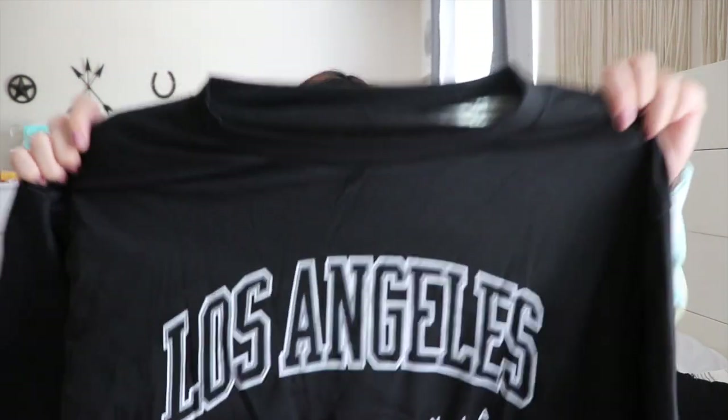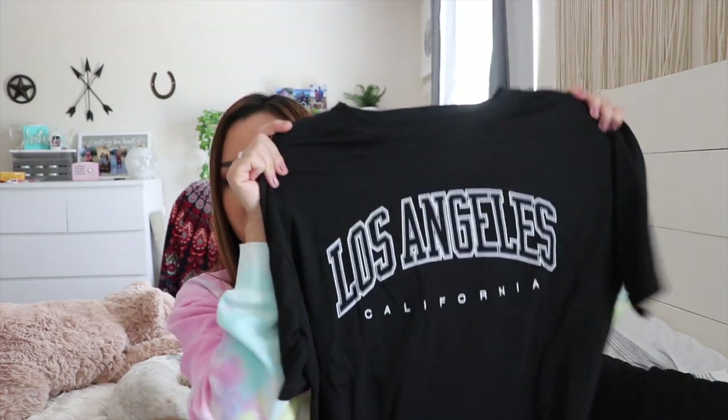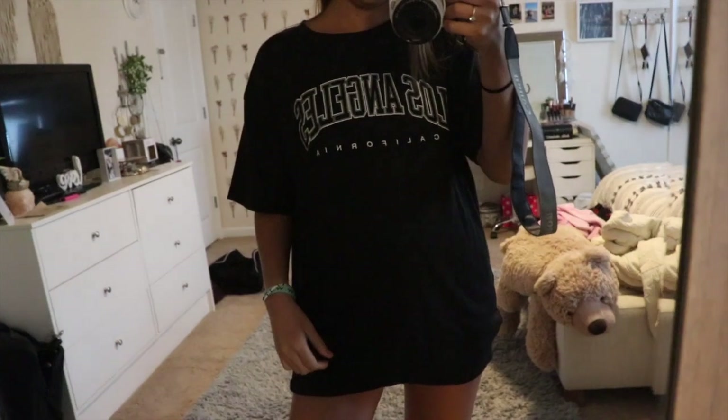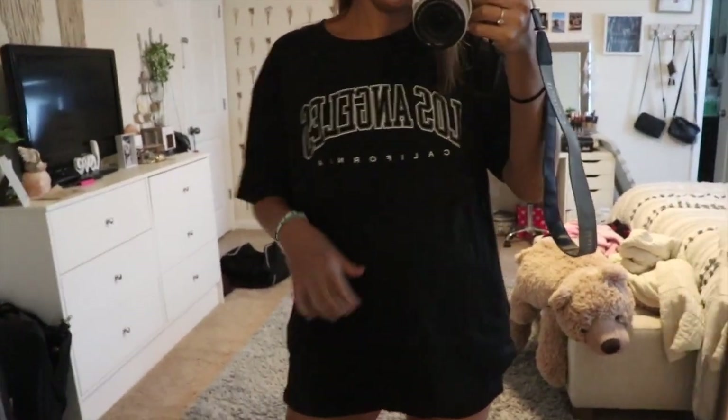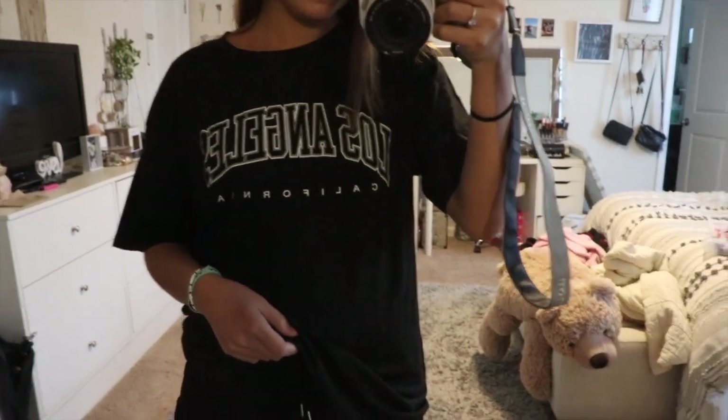The last shirt in this order is another Los Angeles California graphic tee, and I got this one in a medium because the title said oversized. They have a bunch of colors in this one too, so I think it's popular as well. I thought I could wear this around the house or with jeans, shorts — literally anything.